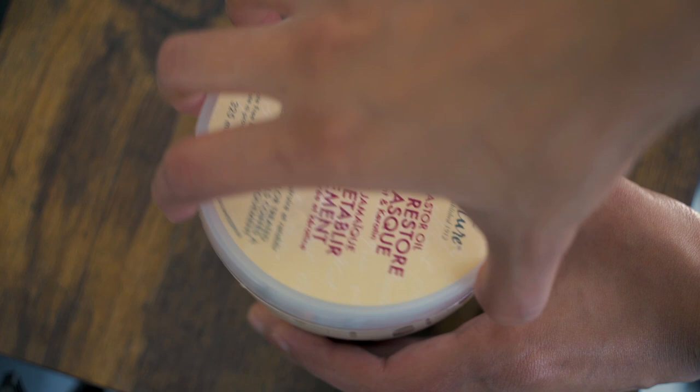Many people think that because they're using conditioner they can skip hair treatments. If you have healthy hair, yes you can — but for damaged hair, taking this extra step will help it return to its healthy state quickly. Using the right restorative hair treatments can actually heal and moisturize hair from the inside out. Do treatments at least once a week. For my hair, I use a hydrating hair mask with argan oil, and since I started using it my hair got far better.